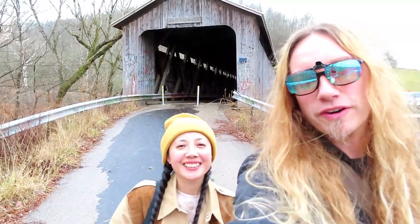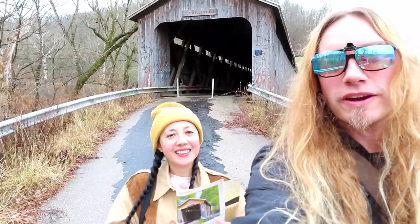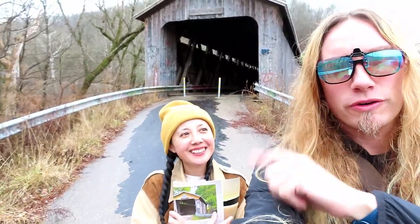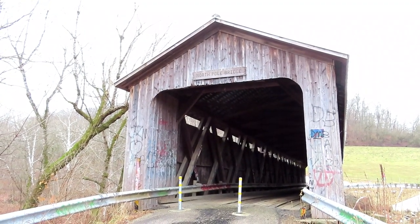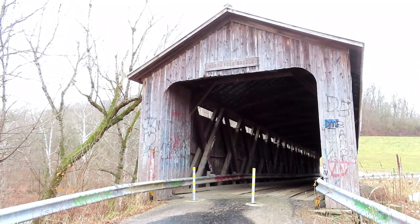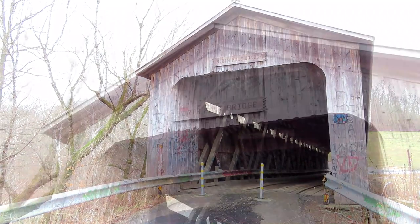Today is December 31st, 2022, and we're in Ripley, Ohio — but it's not the North Pole you might think of when you think about Santa Claus. We're here to see the North Pole Covered Bridge in Ripley, Ohio. It's located off US-68, one mile north of Ripley on North Poe Road, three miles down North Poe Road, and it spans Eagle Creek.